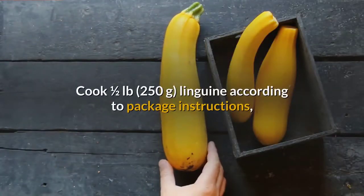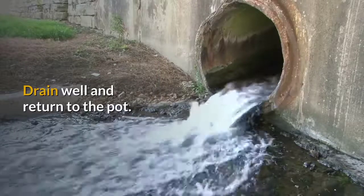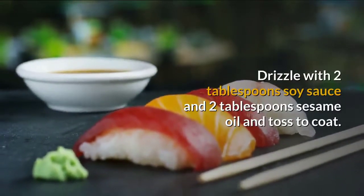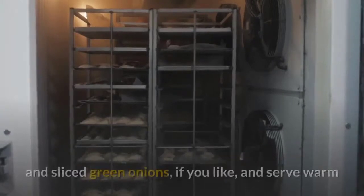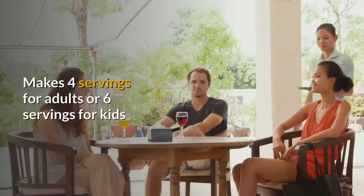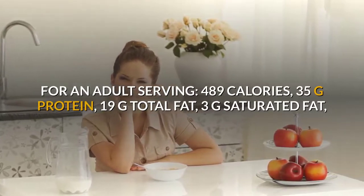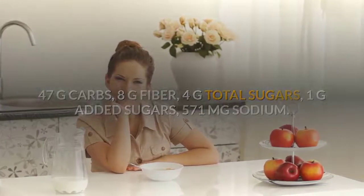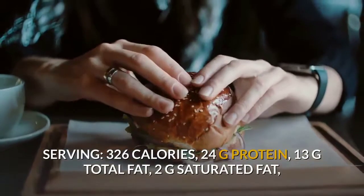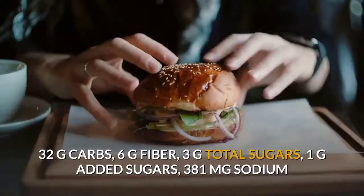Cook half a pound (250g) linguine according to package instructions, adding the zucchini during the last minute of cooking. Drain well and return to the pot. Drizzle with 2 tablespoons soy sauce and 2 tablespoons sesame oil and toss to coat. Transfer the salmon and zoodles to plates, sprinkle with sesame seeds and sliced green onions if you like, and serve warm. Makes 4 servings for adults or 6 for kids. Adult serving: 489 calories, 35g protein, 19g total fat, 3g saturated fat, 47g carbs, 8g fiber, 4g total sugars, 1g added sugars, 571mg sodium. Child serving: 326 calories, 24g protein, 13g total fat.